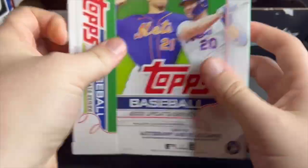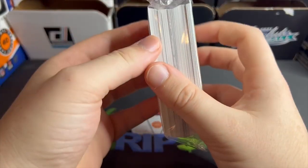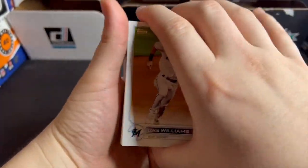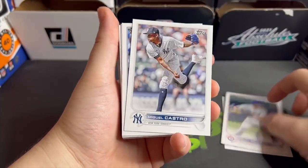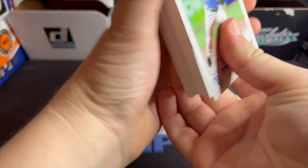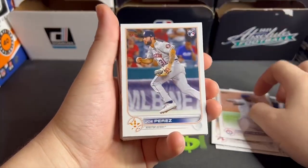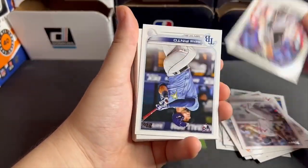Let's open some hangers and see if they are still bangers. We're looking for some short prints. Truth be told, it is a pretty loaded class and I'm just looking for some Bobbies and Julios, maybe a Peña, but that's really it. I do love the short prints — we're always looking for numbered cards as well.